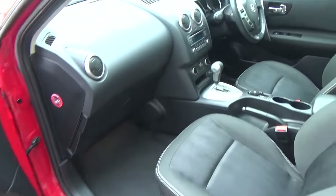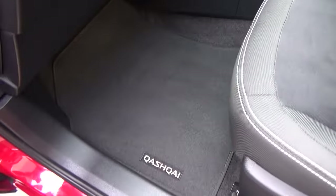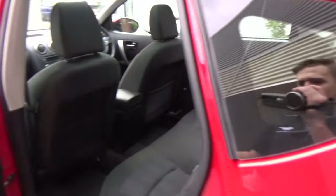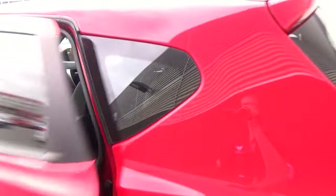On the inside, nice tidy interior with driver, passenger and side curtain airbags. Qashqai floor mats. We have a two litre petrol engine connected to an automatic transmission, and again nice and tidy in the back.